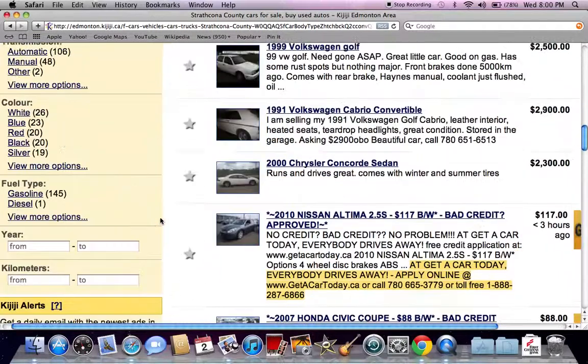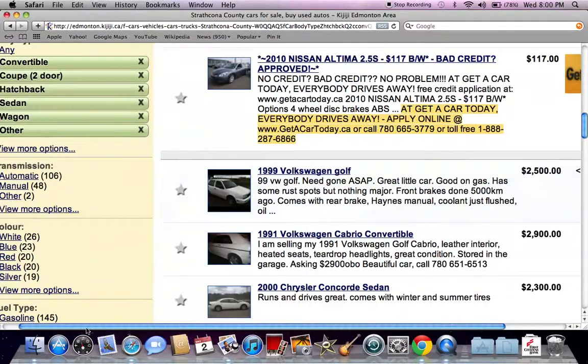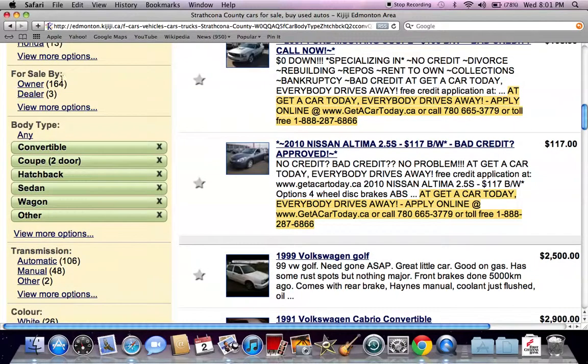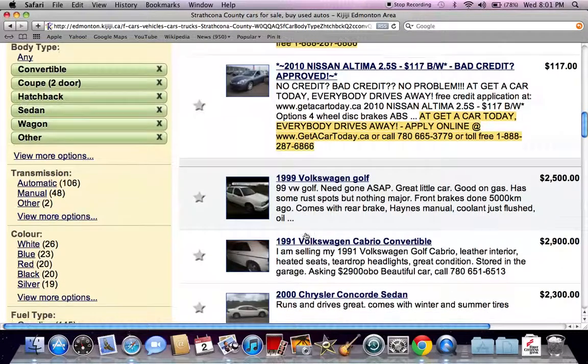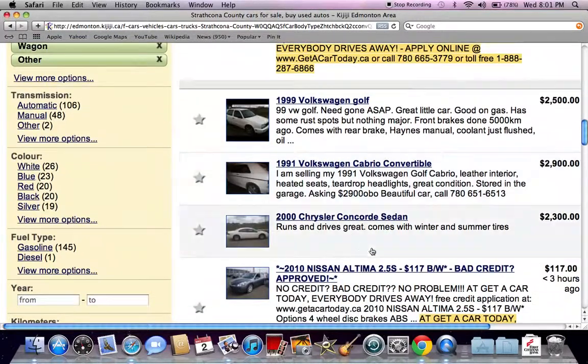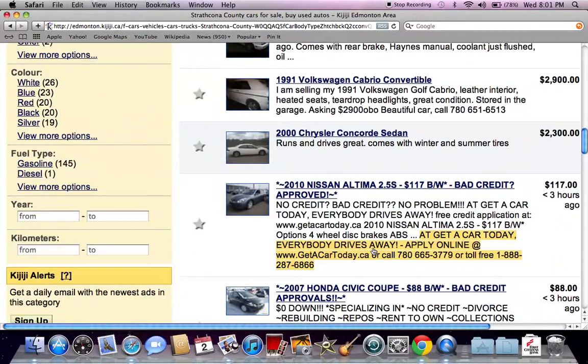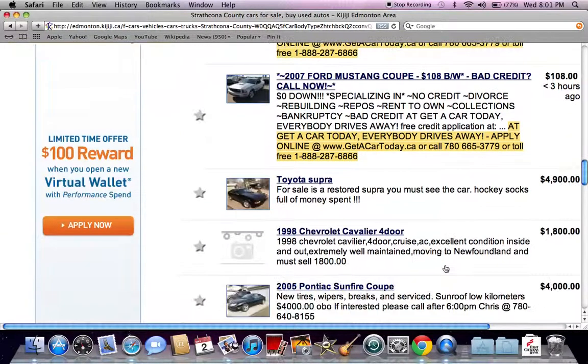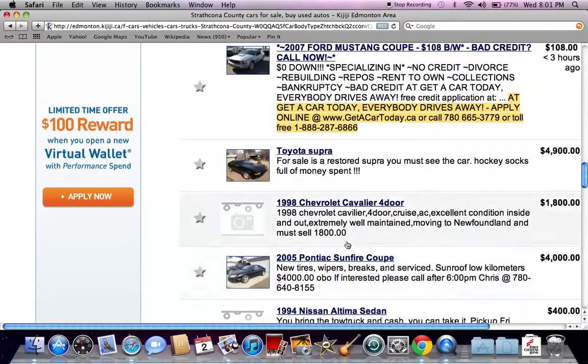A lot of these smaller Kijiji pages — most of the listings are only by owner. On this page, 164 of the listings are by owner and only 3 are by dealer, so you basically know you're going to get a by-owner car. Note that if you see a price of $117 or $88, that's monthly payments, not the full price of the vehicle. You're looking for prices like $4,000 or $3,000.